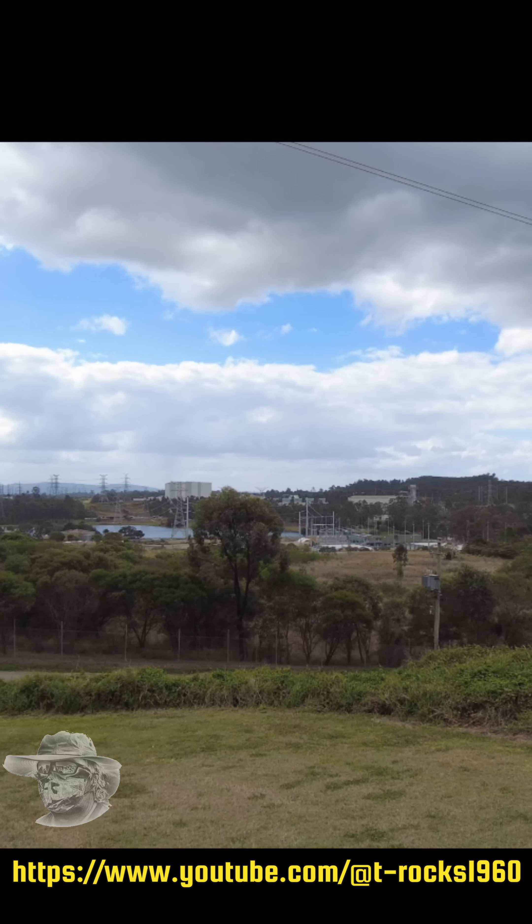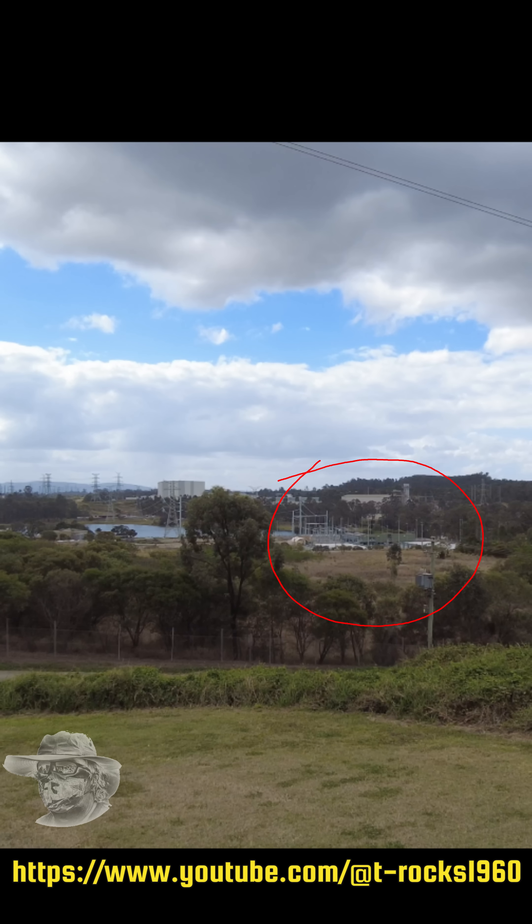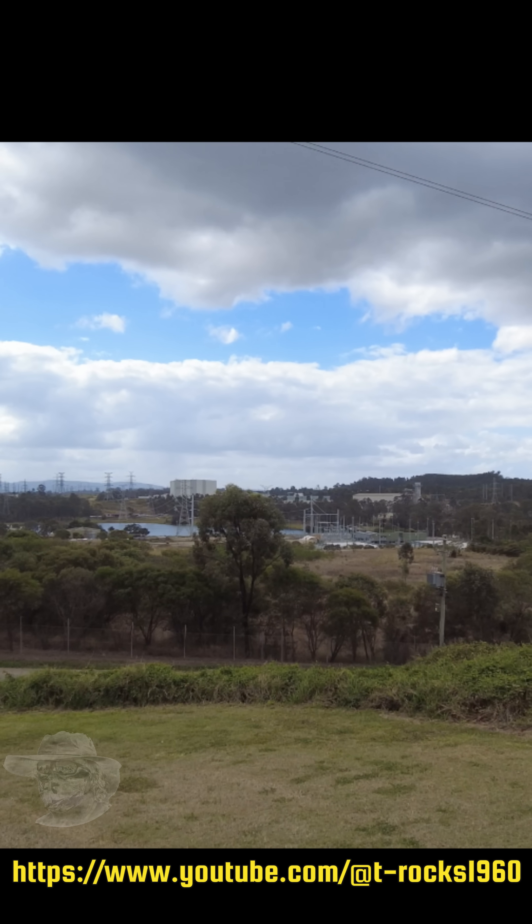And folks, the reason we're here is the megawatt grid storage battery, where the old power station used to be. Quite poetic I think.